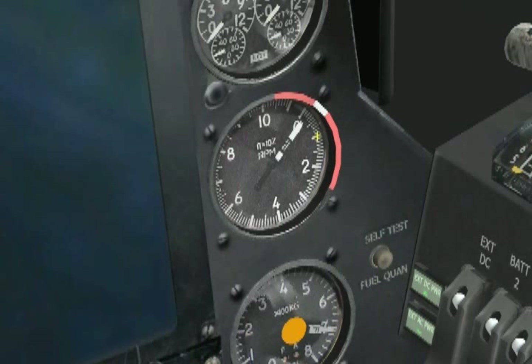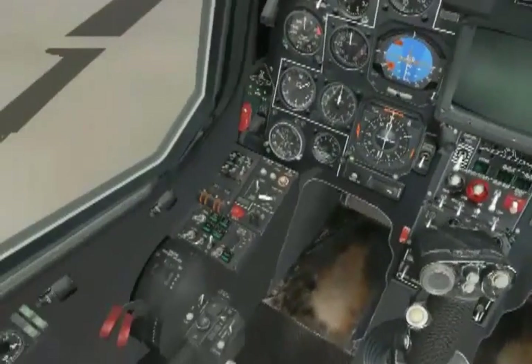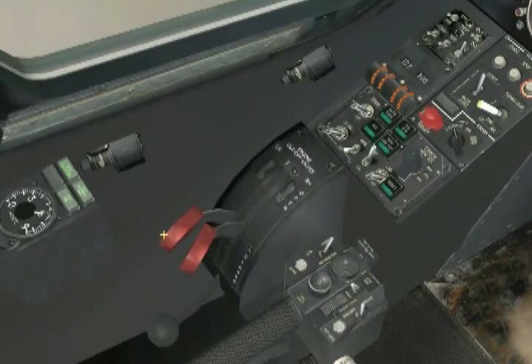After we check the initial rotation, we keep monitoring the gas generator RPM gauge and we are looking for 20%. At that time, we will open the fuel flow to the engine by moving the engine's cut-off valve to the open position. Note the time, as it should take no more than 60 seconds for the engine to reach idle speed.